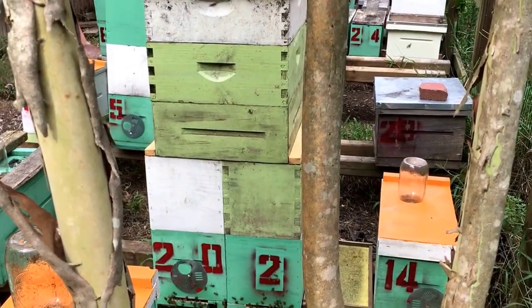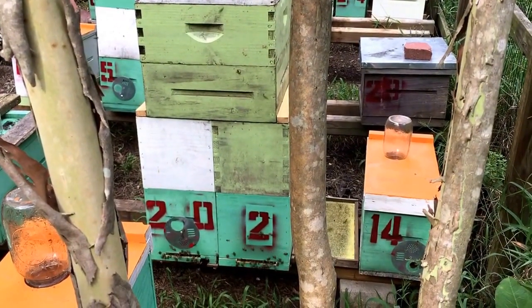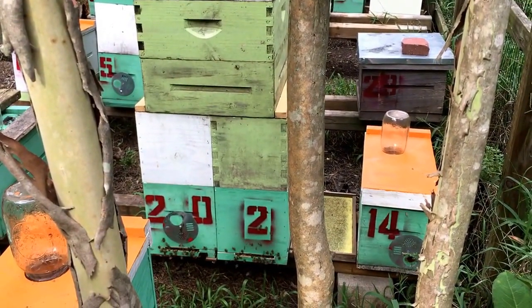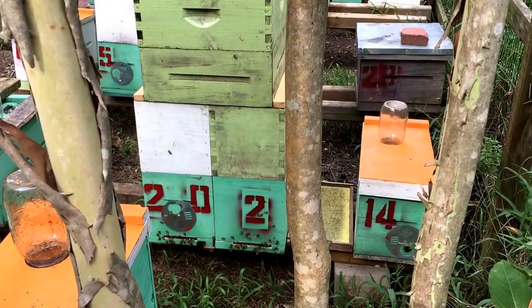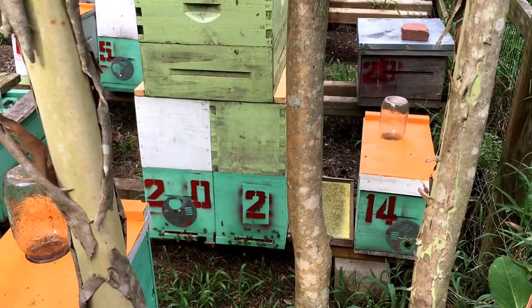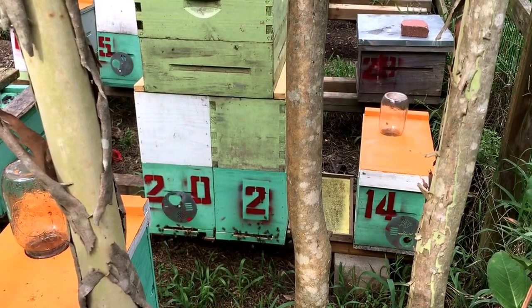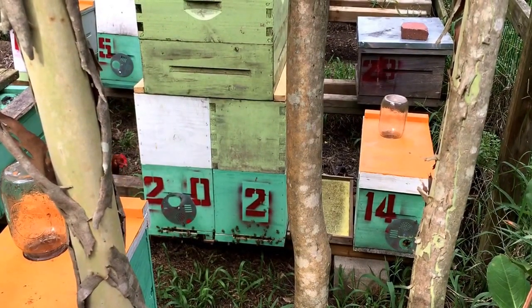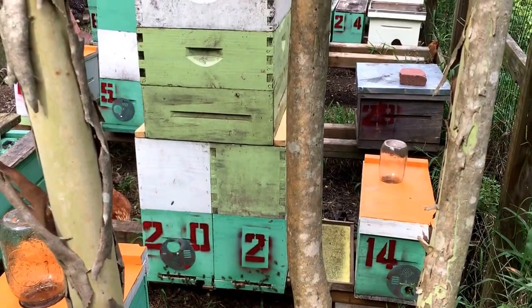The two-queen colony — I haven't had a chance to open it yet and see how things are going. There's activity on both entrances and I see foragers going into both entrances. I mean, if it was one big hive with just one queen on one side, they would probably still use both entrances. That's about all I could tell you for now. I had some people asking for an update, wanting to know what was going on with it.